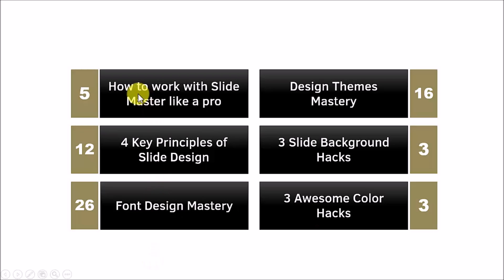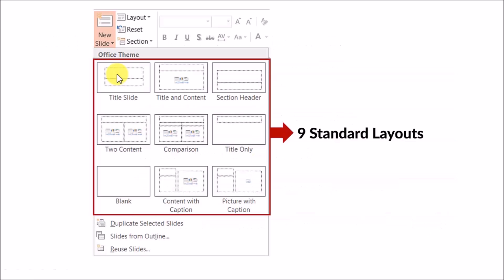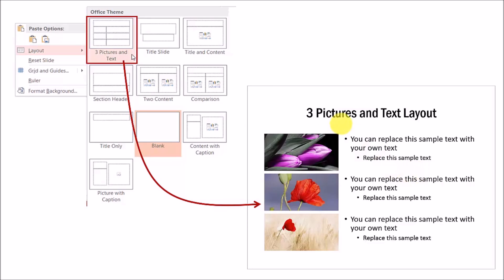First, let us go to the segment on slide masters. This is what we cover in this segment. Let me quickly tell you about this lesson on creating custom layouts. Whenever you insert a new slide, PowerPoint allows you one of nine standard layout options to choose from. What if none of these nine standard layouts meet your specific needs and you want to create your own custom layout like this to build your slides with a fresh look and feel? I have a video tutorial in this mini course that shows you how to create your own custom layouts in a step-by-step way.